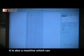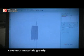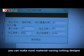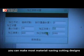What's more, it is also a machine which can save your materials greatly. Using the Golden Laser intelligent typesetting software, you can make the most material-saving cutting designs.